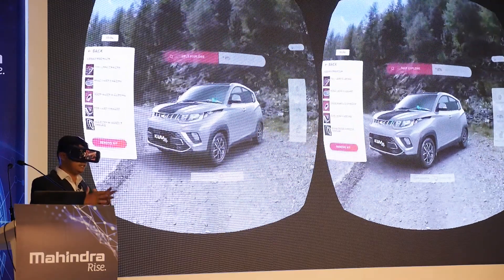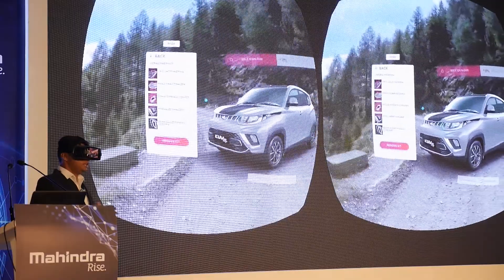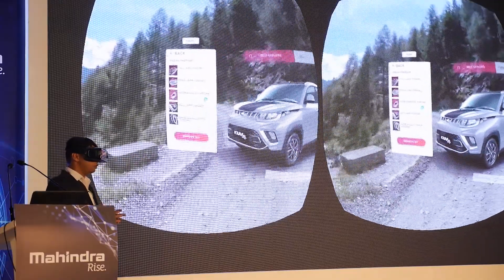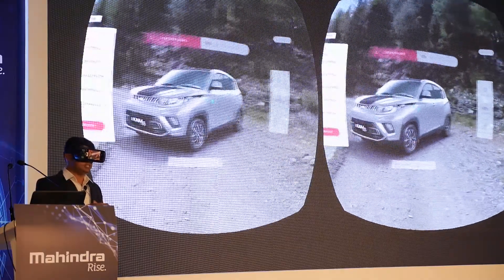This is for the first time I can see in a virtual reality environment the accessories that I want, the colour and the variant that I want. So this makes the decision making process much easier.